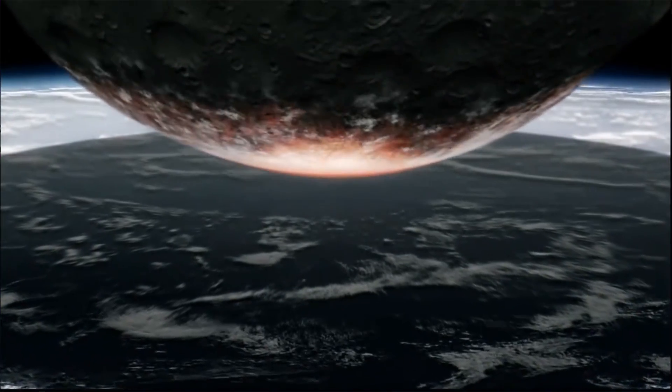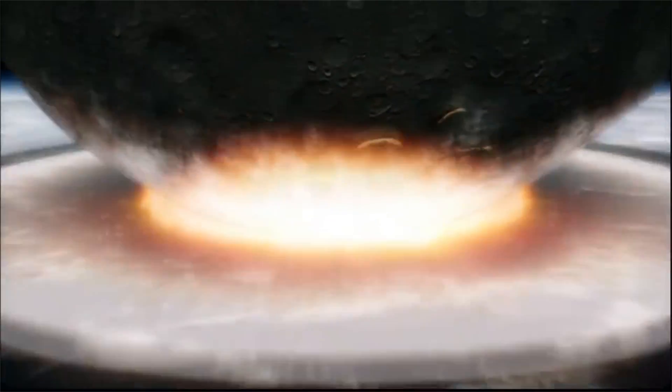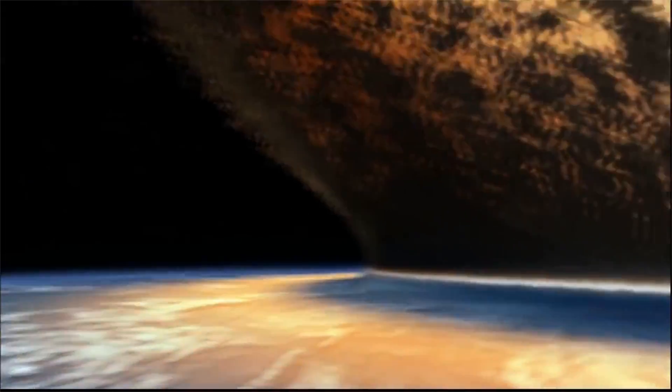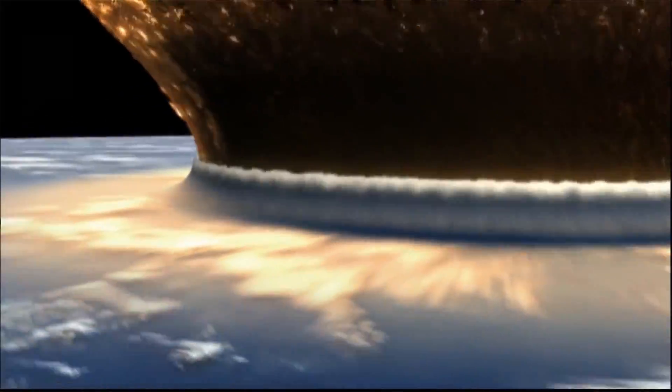If, however, the extinction were triggered by an asteroid impact or other single catastrophe, it's unlikely that any complex life would survive, and the entire Earth could potentially be rendered uninhabitable for many decades or centuries, making off-site storage a necessity.